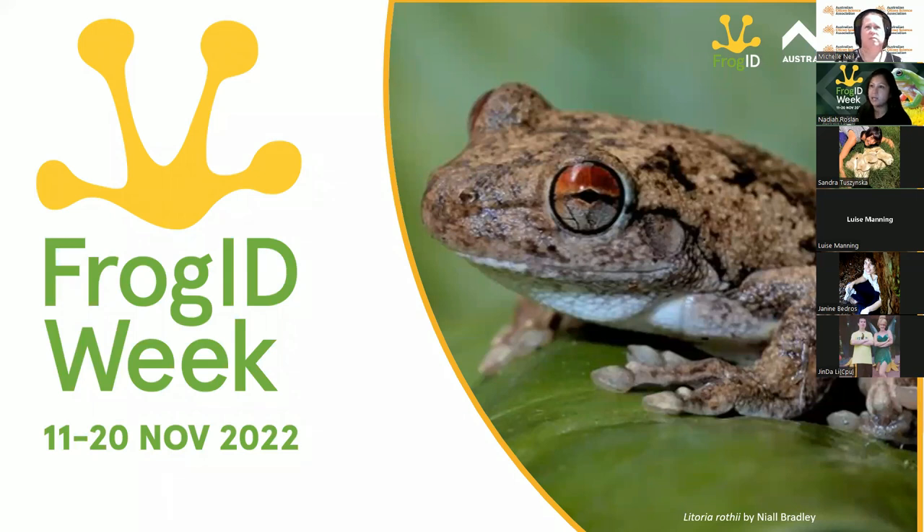So Frog ID Week is one way that you can take part in frog conservation. It's our annual audio snapshot of frogs calling across Australia. And it's really changing the game for frog conservation because we're getting this annual idea of how frogs are doing across the nation, and building this year-on-year dataset is really important to understand trends and if anything is changing over time.